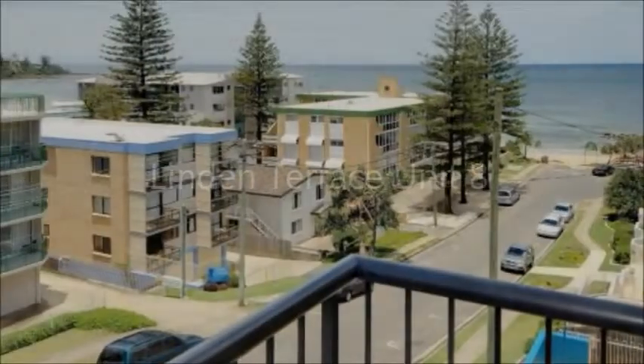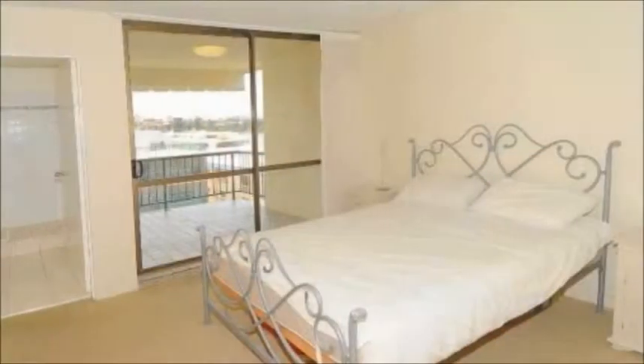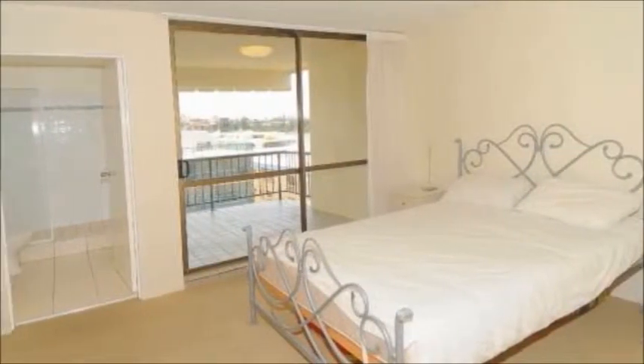Located in Central Kings Beach, this three bedroom unit has room for all the family. It is the largest unit in the block and boasts the perfect position very close to Kings Beach.